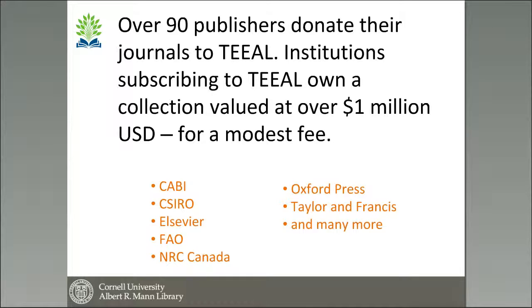Publisher partners include some major publishers like Elsevier, Taylor & Francis, CABI, and the National Research Council from Canada. There's quite a good number of publishers that participate in TEAL, and you can see a full list of them on our website, which is www.teal.org.